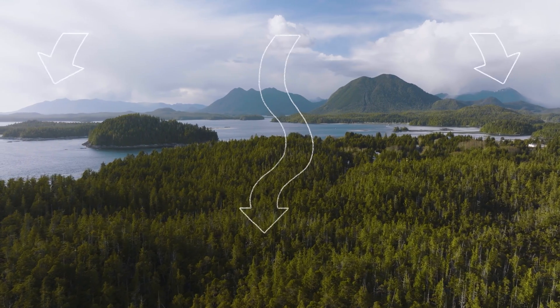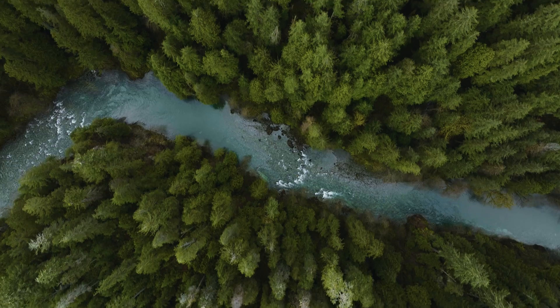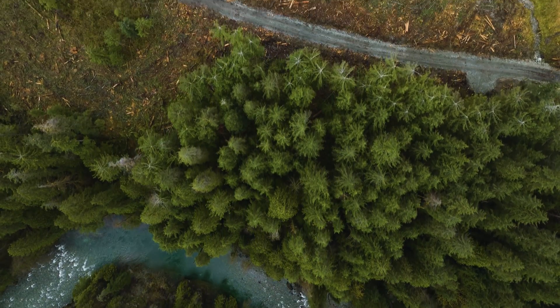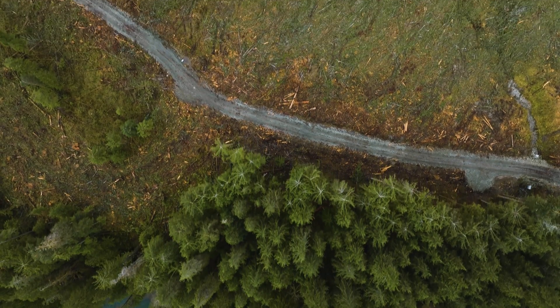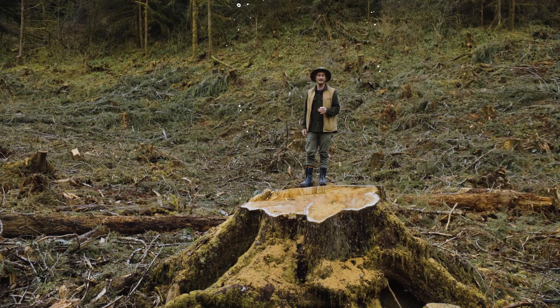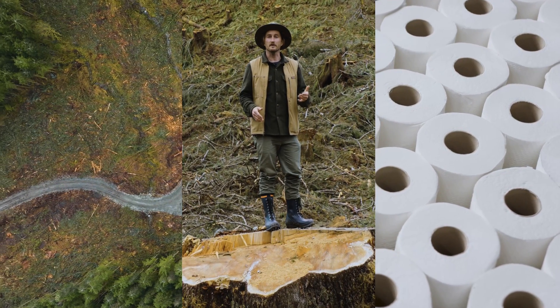Beyond that, just being in these forest canopies, it's good for the soul. But the heartbreaking reality is that these forests are endangered. You might be surprised to know that ancient trees are still being cut down in Canada today. What's even worse is that many of these trees will end up as single-use products like toilet paper.